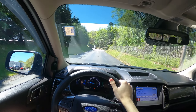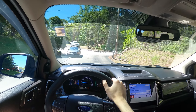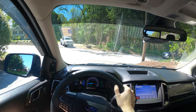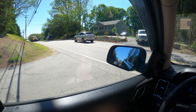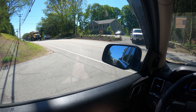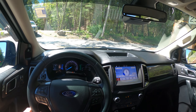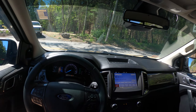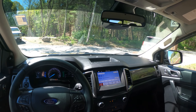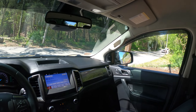This does also come with blind spot monitoring. For visibility, this is a truck, so it is very good — very boxy, very easy to see out of. And this does come with Ford's SYNC 3 infotainment system, which is a very nice system to use — very intuitive, very quick, and very simple.